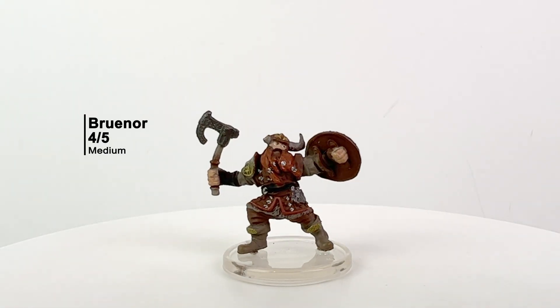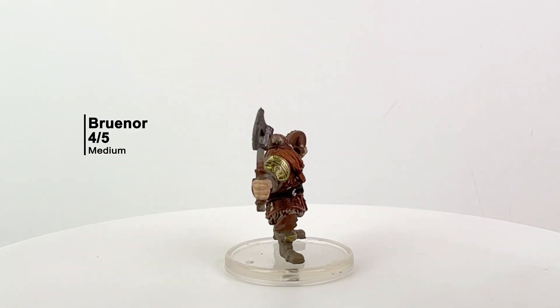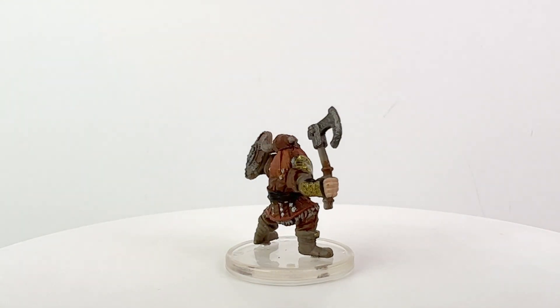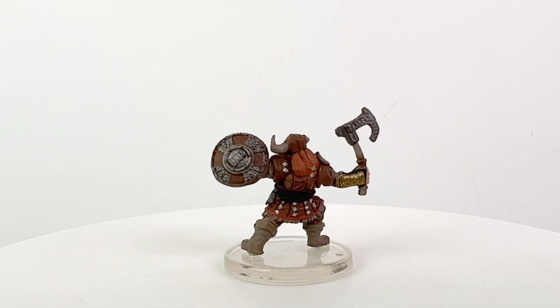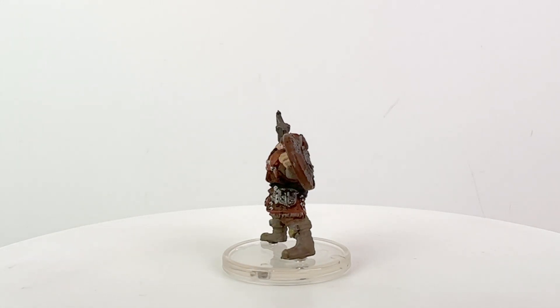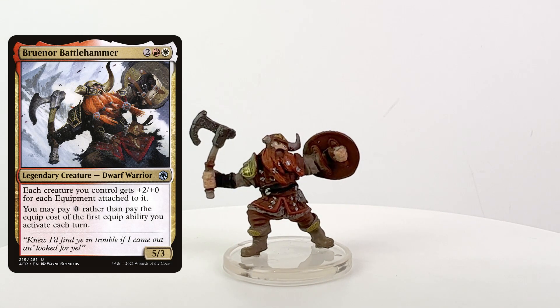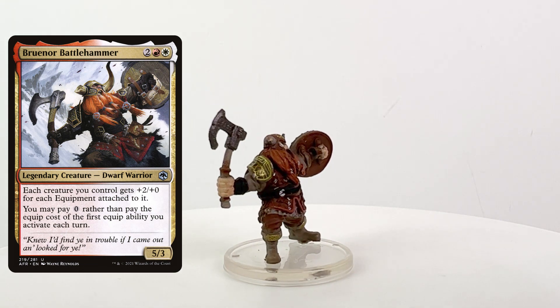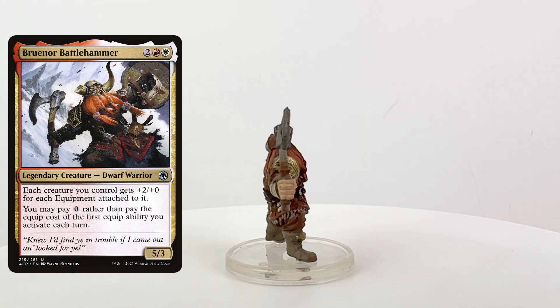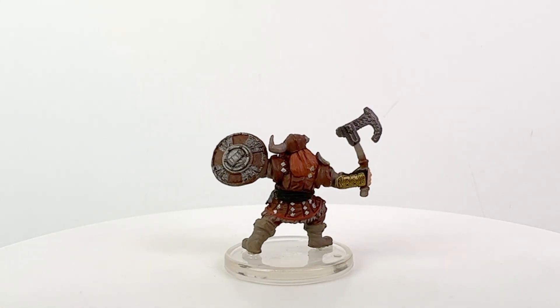Next we have Bruenor Battlehammer, the dwarven fighter. As you can tell from the card art, the broken horn on his helmet is intentional. While we don't really lack for dwarf fighter minis, this is a pretty nice one that's well painted. I really dig the detailing on his shield and there's a nice metallic sheen on that pauldron as well. Bruenor actually appears in two 5e adventures — Storm King's Thunder and Out of the Abyss.